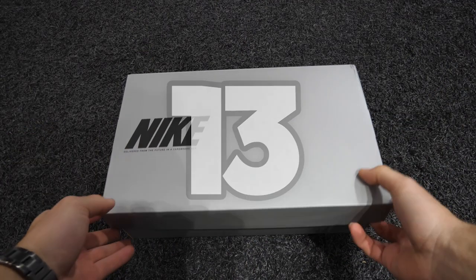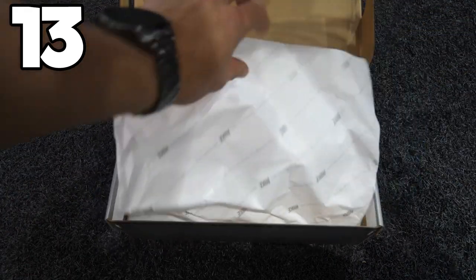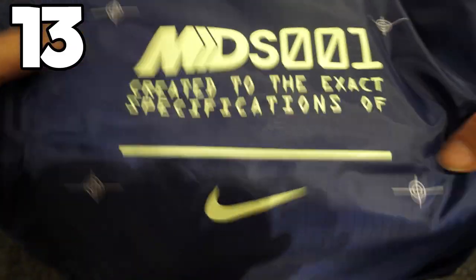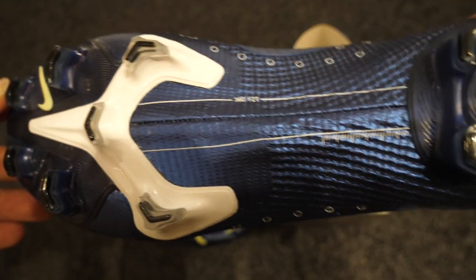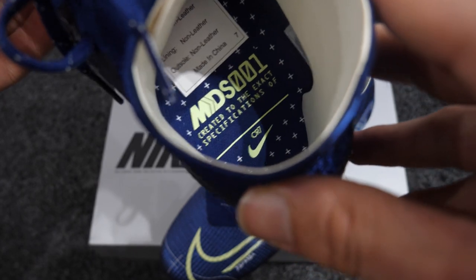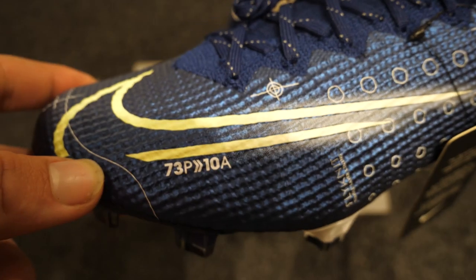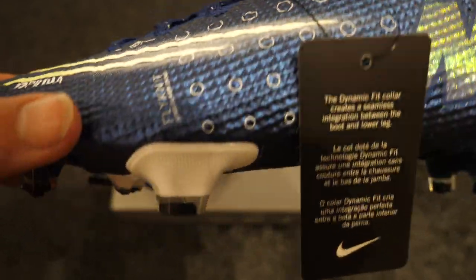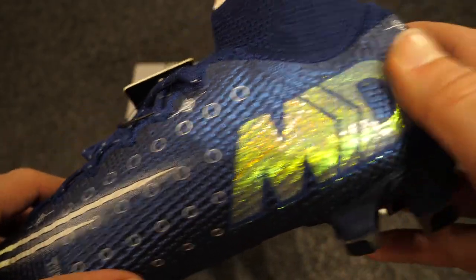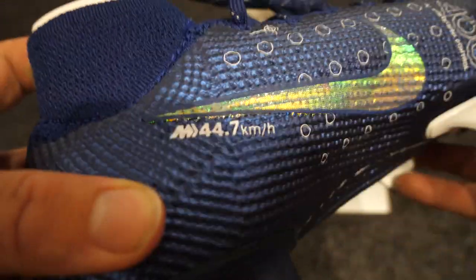In at number 13, we've got the Mercurial Dream Speed 001 — the launch of the Dream Speed collection. These were seen worn by Cristiano Ronaldo, Kylian Mbappe, and Sam Kerr. It's an evolution of the signature editions and chapters that Ronaldo had previously. We've now got these boots used for both Ronaldo and Mbappe. I don't know if we'll see more than chapter 2, or whether there'll be a 3 — we'll find out when football resumes. I really like the design on them.